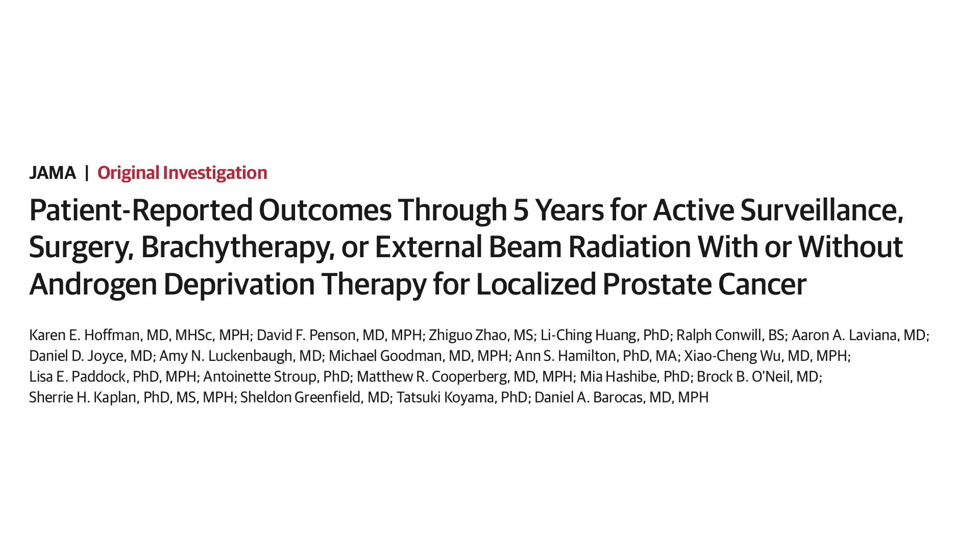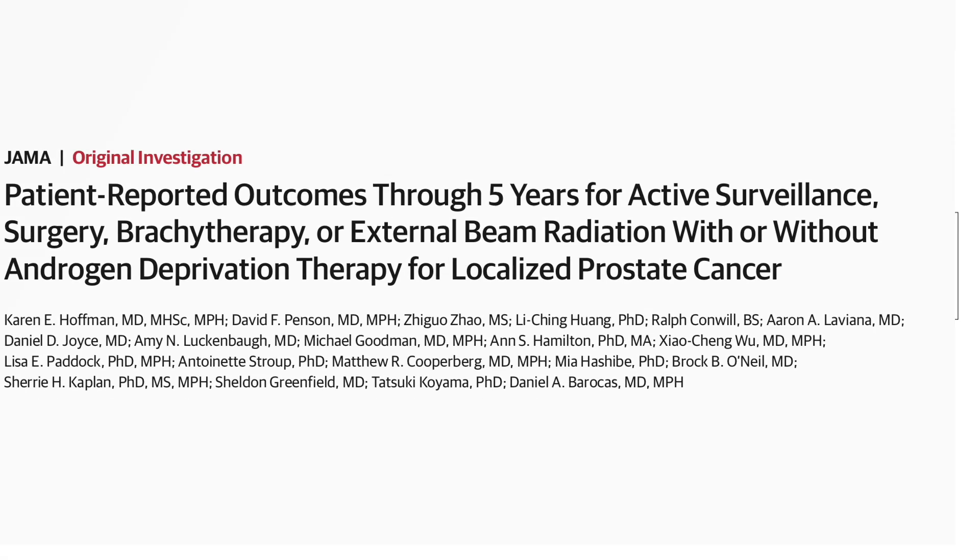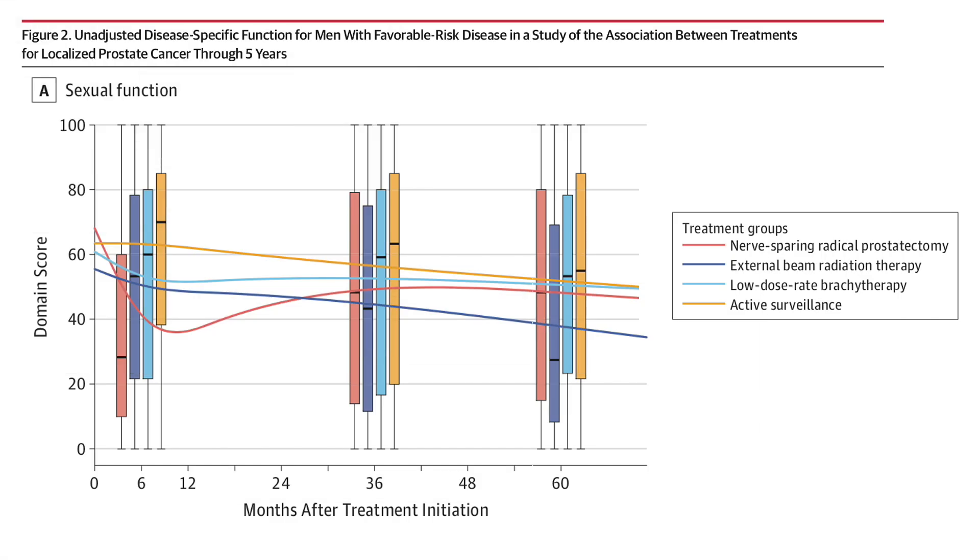In 2020, a study was published comparing the outcomes for men who had surgery versus radiation versus active monitoring. The researchers compared the complication rates for each of these. First, if we look at the effect on erections, we can see that both radiation in blue and surgery in red lead to a decline in erections, but in very different ways.